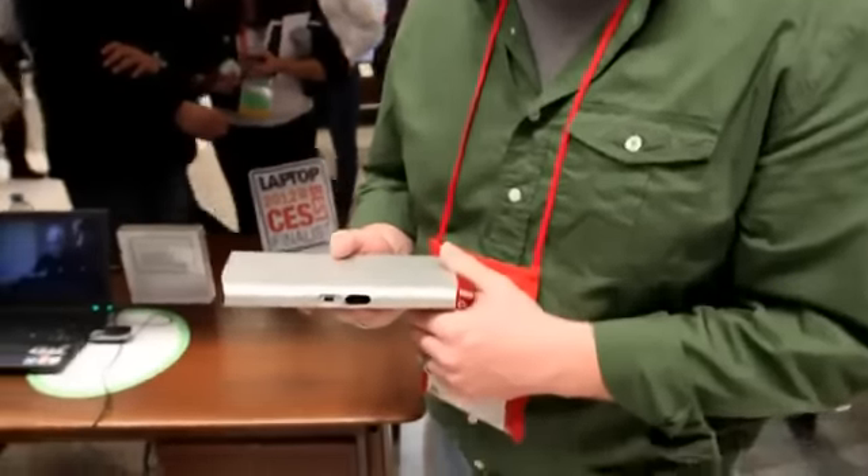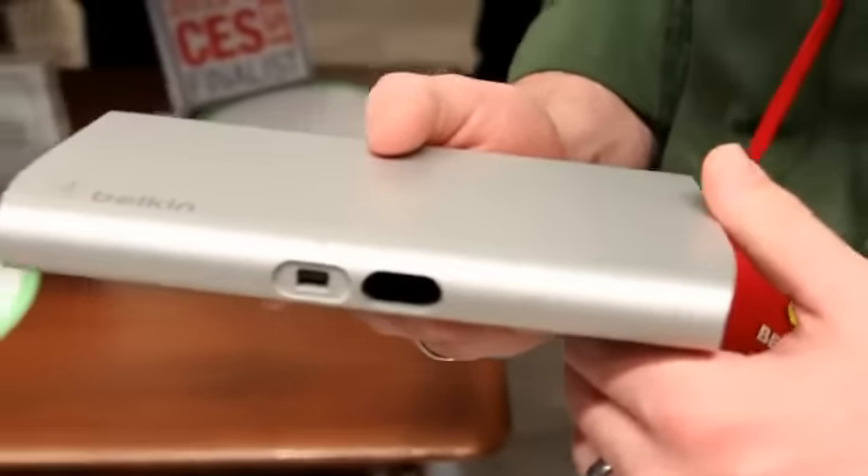Hey guys, Bailey here with Engadget. We're at the Belkin booth here at CES 2012. We've got the Belkin Thunderbolt dock.